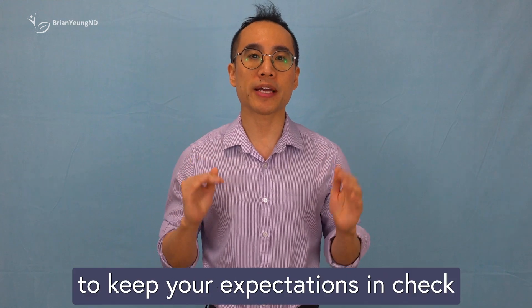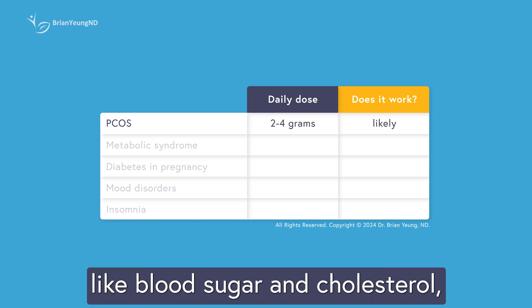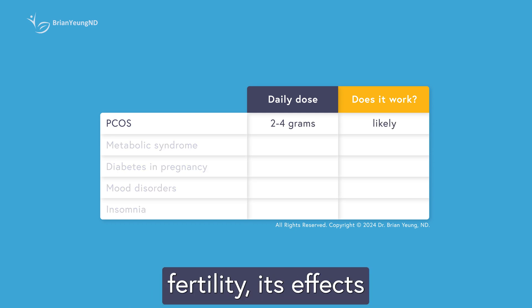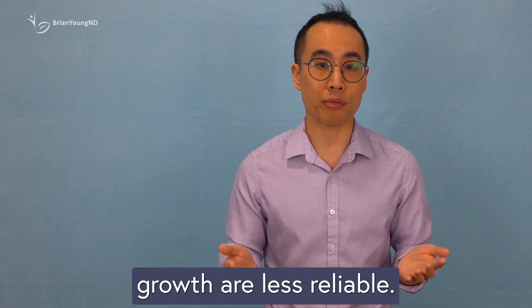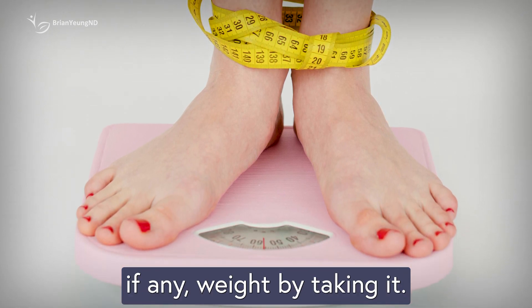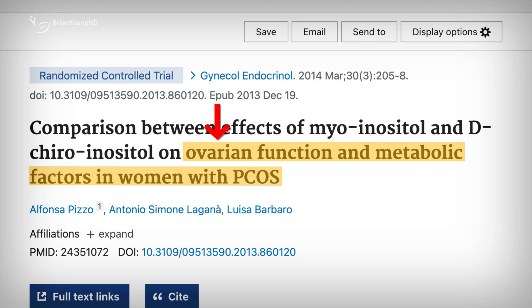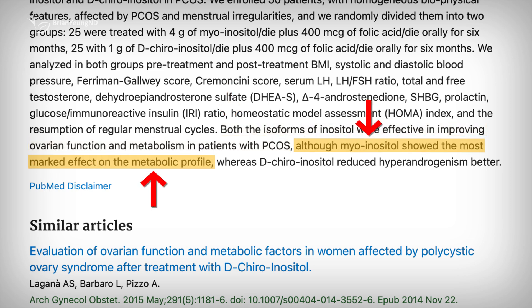However, it's important to keep your expectations in check when it comes to inositol. While it's proven to help with metabolic issues like blood sugar and cholesterol, as well as improving fertility, its effects on other PCOS symptoms like weight gain or excessive hair growth are less reliable. In fact, you're unlikely to shed much, if any, weight by taking it. If your main goal is to boost fertility and balance hormones to support conception, the combination of myo-inositol and d-chiroinositol seems to be your best bet. On the other hand, if you're focusing on general metabolic health, sticking with myo-inositol alone is effective and likely good enough.